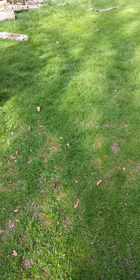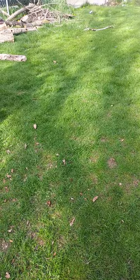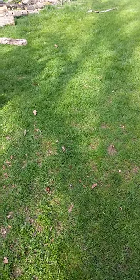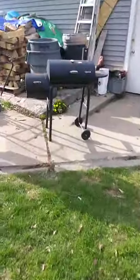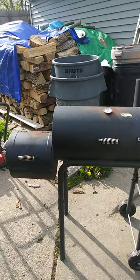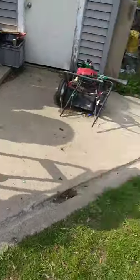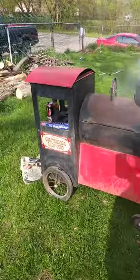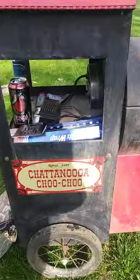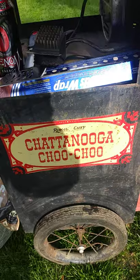Happy Mother's Day! Everyone's probably barbecuing on a grill like this, maybe or something like it. I'll show you what I got right here — the Royal Chef Chattanooga Choo Choo Train Grill.